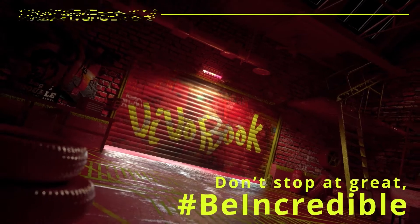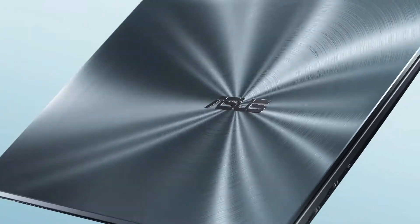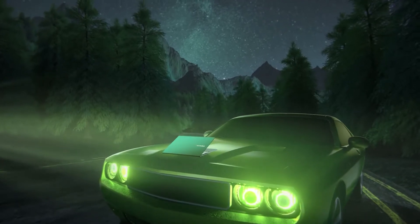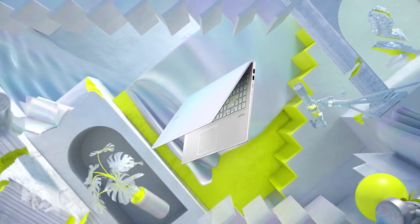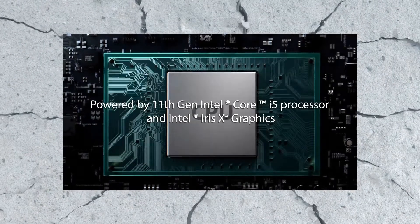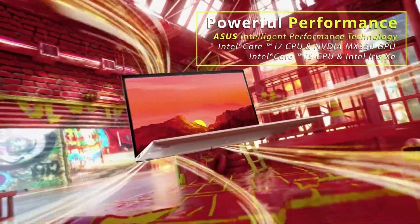Asus launched its new ZenBook 13 UX325 and Vivobook S14 S433 last weekend during the company's most recent launch stream. The new laptops are ostensibly refreshed models of the ones released a few months ago, with the biggest difference being the new 11th gen Intel processors and Intel Iris Xe graphics.